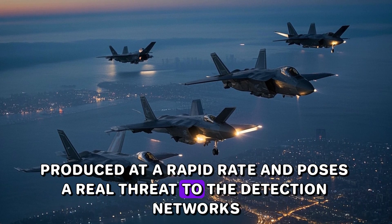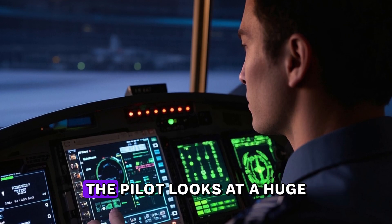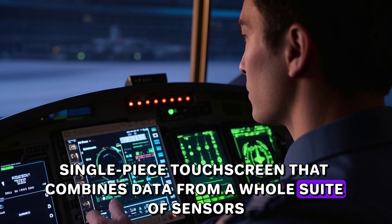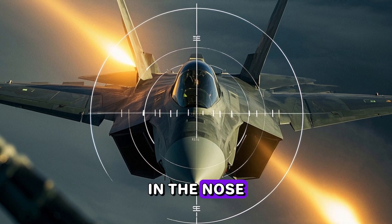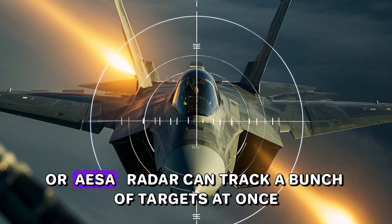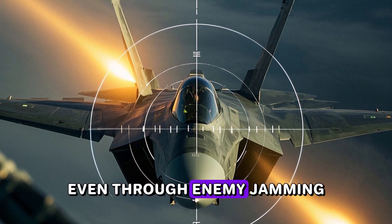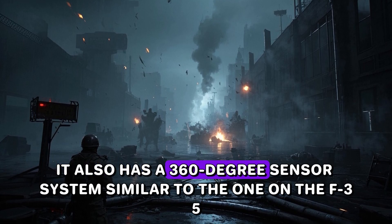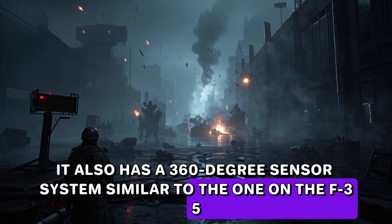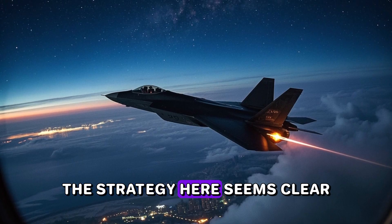The J-20 is a flying supercomputer. The pilot looks at a huge single-piece touchscreen that combines data from a whole suite of sensors. In the nose, a big active electronically scanned array — or AESA — radar can track multiple targets at once, even through enemy jamming. It also has a 360-degree sensor system similar to the one on the F-35, giving the pilot a god-like view of the battlefield.